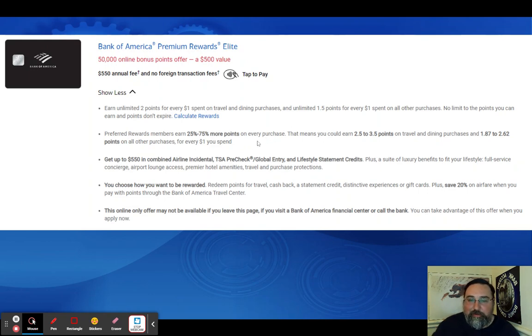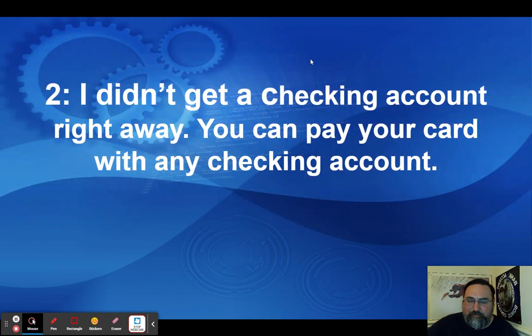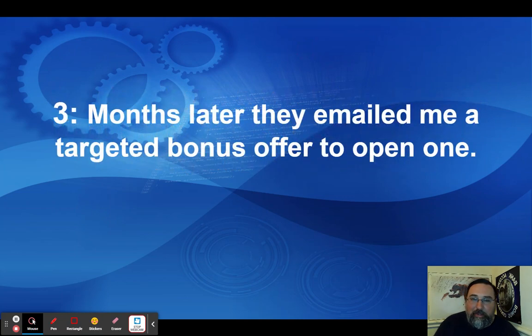With any of these cards, they have a rewards tier based on how much money you have with them — you can get additional bonuses on your cash back. I did not get a checking account right away; I just got the credit card. You can actually pay your Bank of America credit card with any checking account — Chase, SoFi, Ally, whatever. You don't have to keep a Bank of America checking account to pay your Bank of America credit card. Then, months later, they emailed me a targeted bonus because they like people having credit cards but don't like it when you don't also have a checking account with them. That's basically how I found you can get these targeted offers.